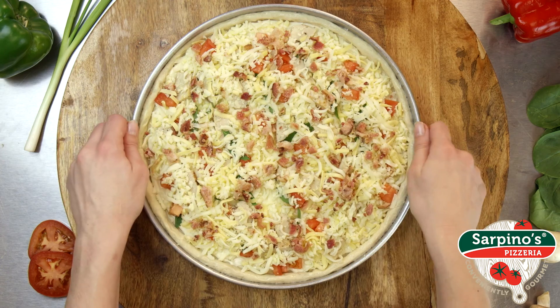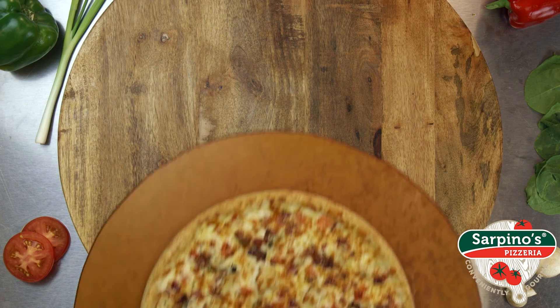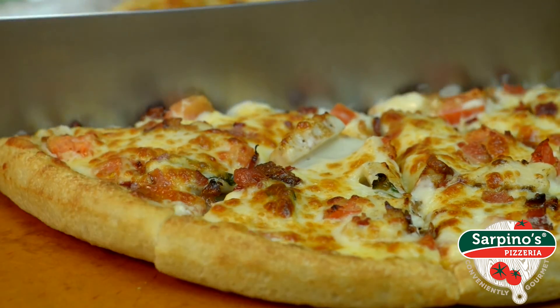Load it up with tender grilled chicken strips, crispy bacon, ripe tomatoes, garlic, our gourmet cheese blend, fresh basil, and you've got an Italian slice of heaven.